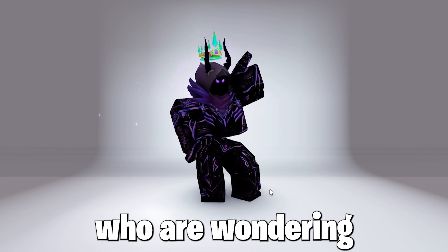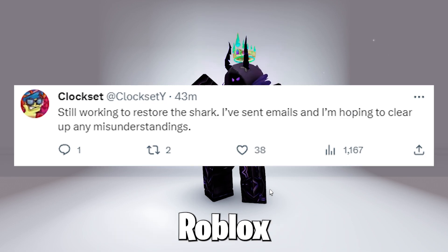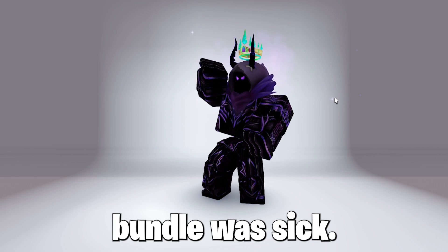For those wondering about the shark bundle — it got rejected. But the creator messaged Roblox and should get an answer soon, so hopefully it gets approved by Roblox moderation, as that shark bundle was sick.